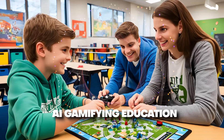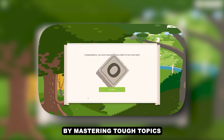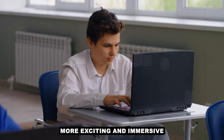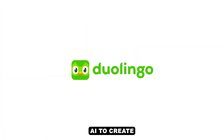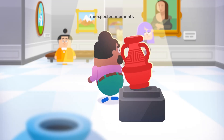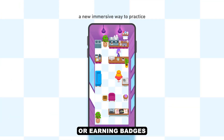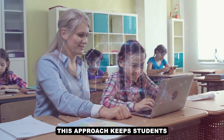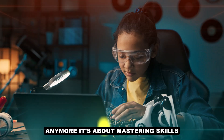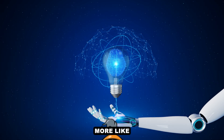AI gamifying education. Imagine turning your homework into a game where you level up with every correct answer, or unlock new challenges by mastering tough topics. AI is bringing gamification into the classroom, making learning more exciting and immersive. Platforms like Duolingo already use AI to create personalized language learning paths with rewards, streaks, and challenges, transforming lessons into interactive adventures. Picture solving math problems like puzzles or earning badges for nailing a science concept. This approach keeps students motivated and engaged, blending fun with education. It's not just about grades anymore — it's about mastering skills while having a blast. AI is making learning feel less like a chore and more like an epic quest.